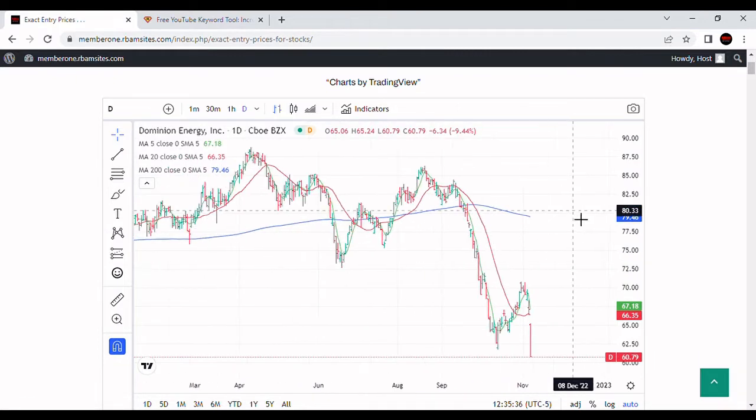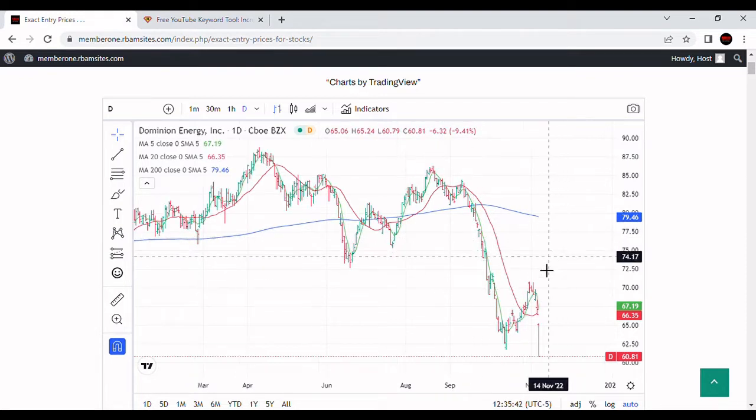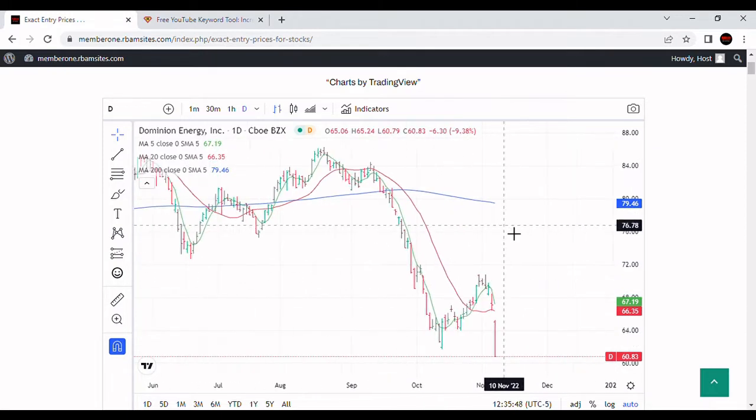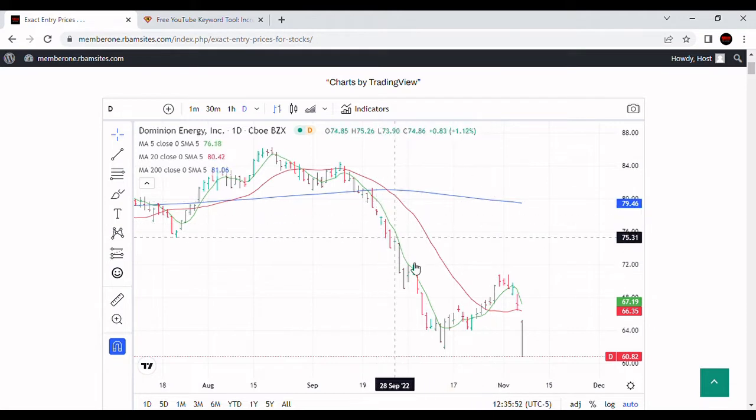Let's take a look at this daily chart. We can see that Dominion, starting in the third week of September — the 19th roughly — has just been selling off like crazy. We've been below the 20-day moving average, almost always below the five-day moving average. Very unusual. The stock has just been completely liquidated for months.